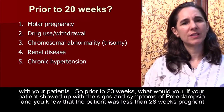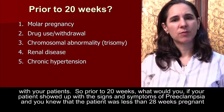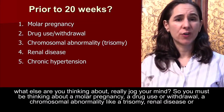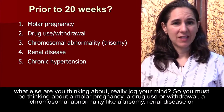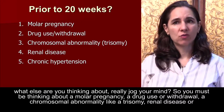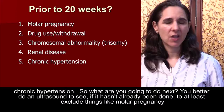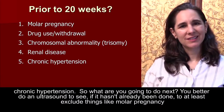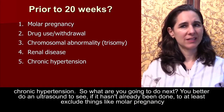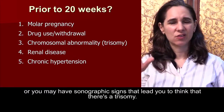So prior to 20 weeks, if your patient showed up with the signs and symptoms of preeclampsia and you knew the patient was less than 20 weeks pregnant, what else are you thinking about? You must be thinking about a molar pregnancy, drug use or withdrawal, a chromosomal abnormality like a trisomy, renal disease, or chronic hypertension. You should do an ultrasound — if it hasn't already been done — to at least exclude things like a molar pregnancy, or you may have sonographic signs that lead you to think there's a trisomy.